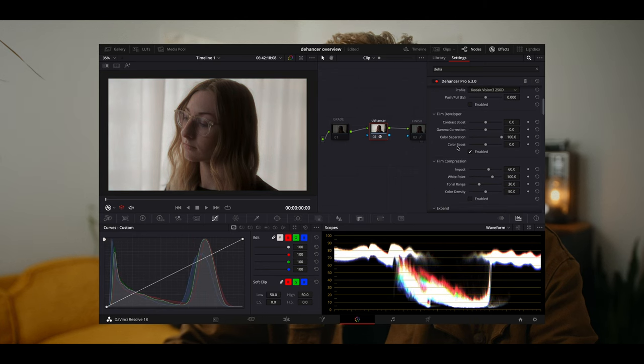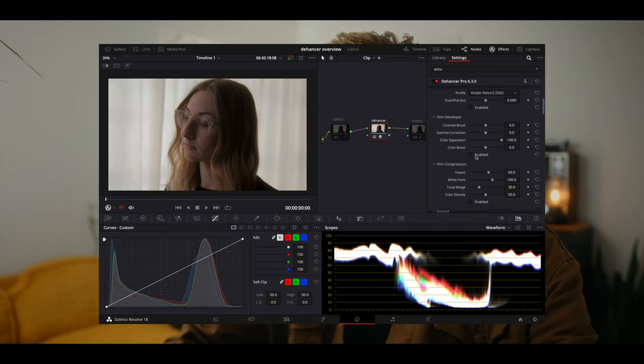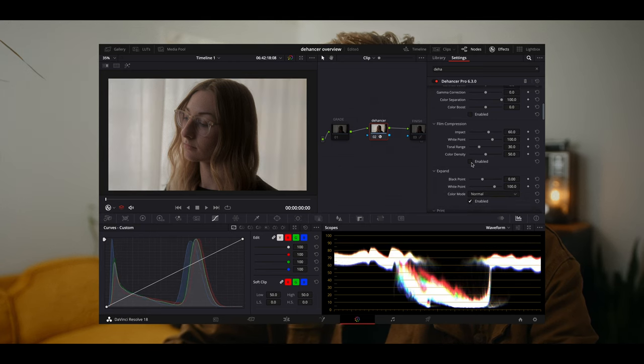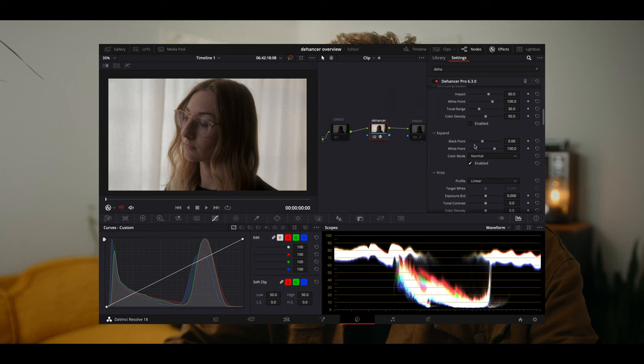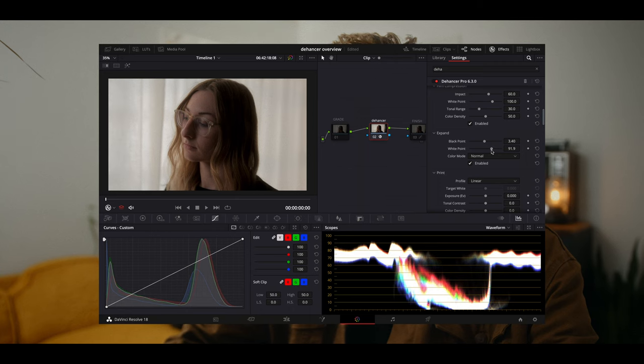Below the film stock is the film developer. After you pick your film stock, you can choose how it's developed — adjusting your contrast after the fact along with saturation via the color boost. Below that is film compression. You'll see the highlights of the image getting compressed. You can affect where you want that threshold to be as well as how far down you want it to pull. Then there's the expand section, which lets you readjust your black point and white point. If you did compress your highlights and still wanted to bring them back up, you can do that with the white point.